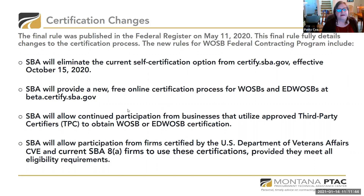The SBA started a new program this last summer to provide a free online certification process for women-owned small businesses and economically disadvantaged women-owned small businesses, and that's at beta.certify.sba.gov. The SBA will continue to allow businesses to utilize approved third-party certifiers, and is also including firms that may have been certified by another government small business program, such as the SBA's 8(a) program or the VA's program for veteran-owned businesses, provided they meet the eligibility requirements for the women-owned small business program as well.